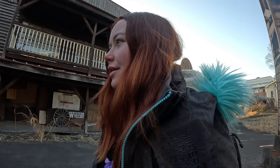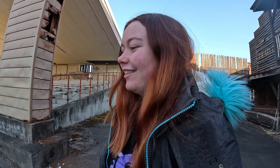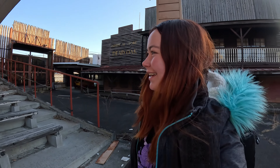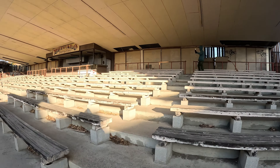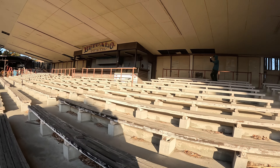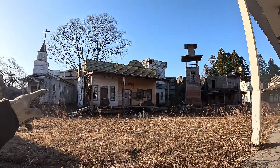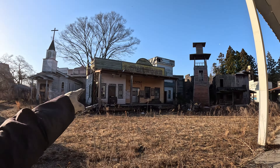Full of whiskey bottles. They would have done little shows on here — shall we do one? This is solid concrete. That was the stage of the saloon, so they would have done performances here.